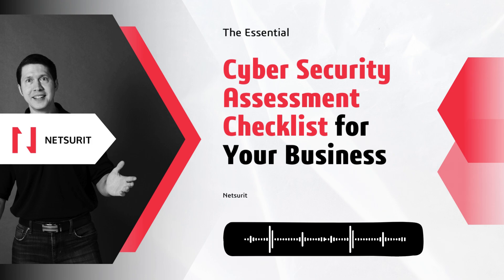The first step in safeguarding your business is to take inventory of all your digital assets, including hardware, software, and data. From there, it's about identifying threats like malware and phishing, as well as weaknesses in your system.